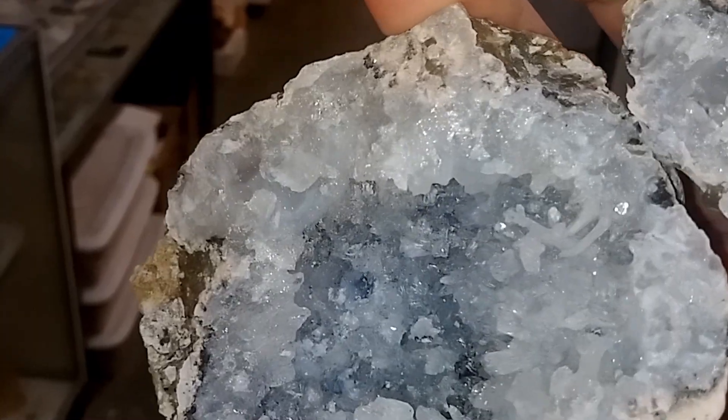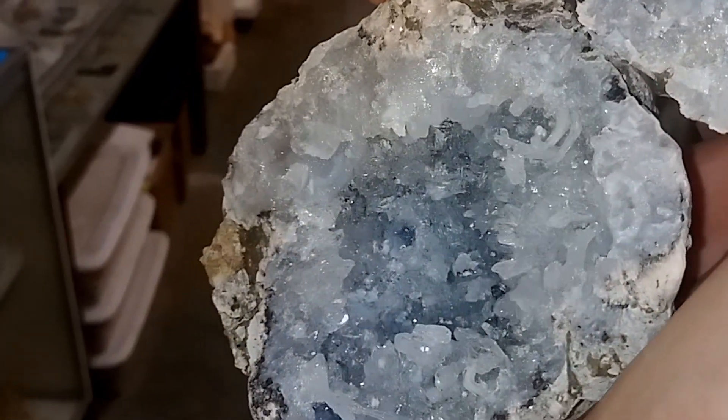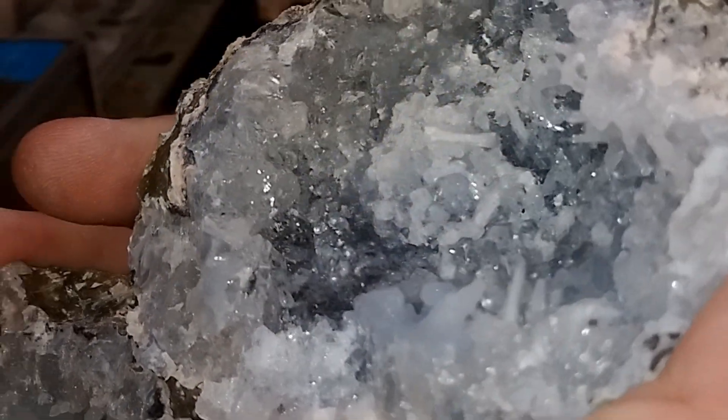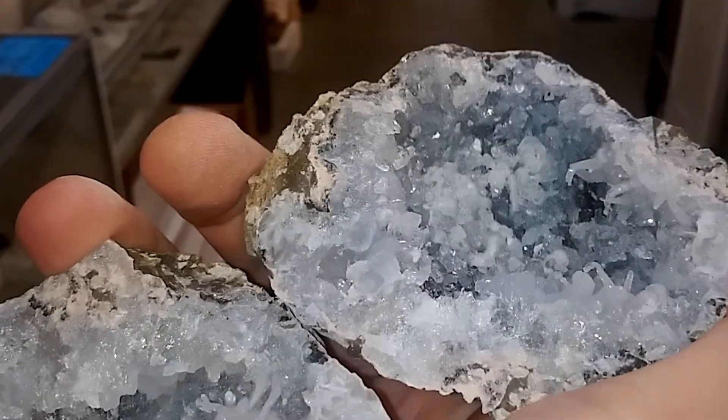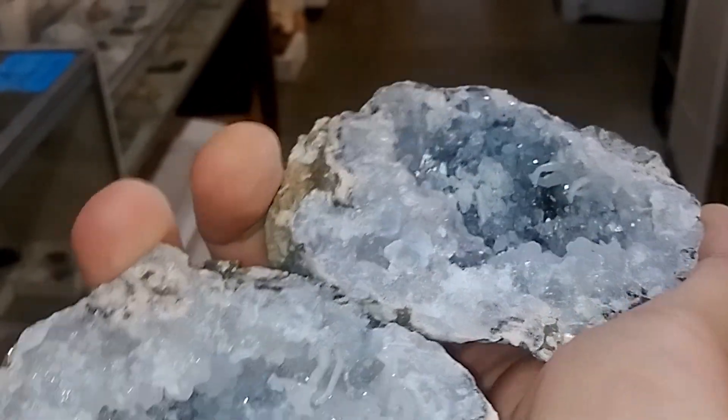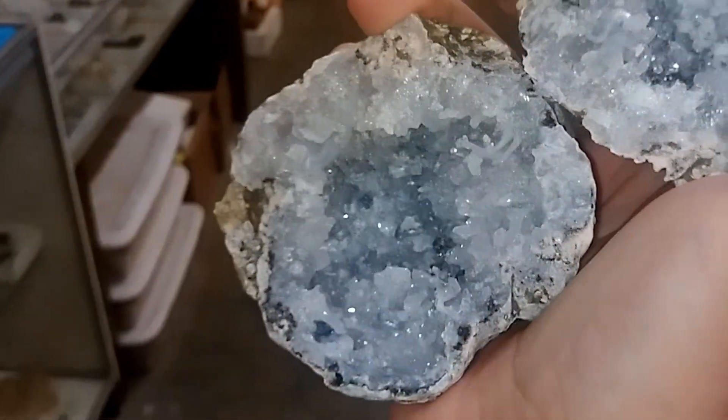Nice fluorescence. Ho ho ho! Yeah, buddy. One more little look. Just — wow. Just — wow.